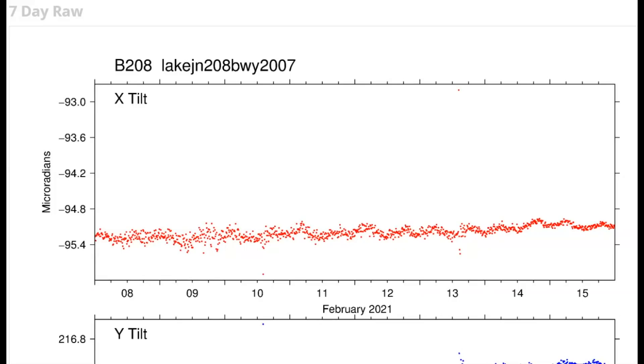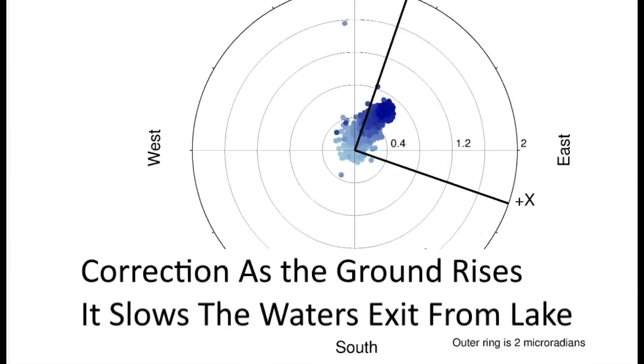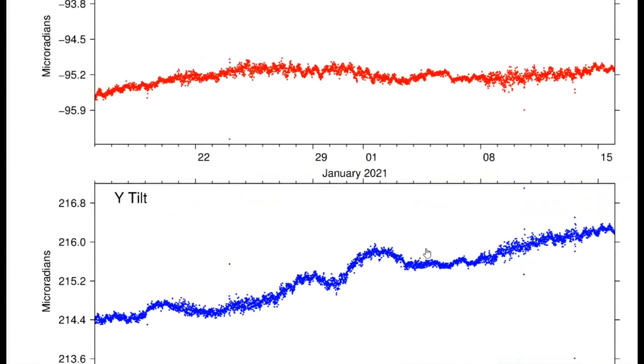Another tilt meter — this is Yellowstone Lake, at the northern end by the Fishing Bridge, for the last seven days. Magma is still flowing going east under the ground, and it's not really moving too much in any direction but mostly straight up, though still rising and showing a slight northern direction. As the water rises in that area it makes it where the water doesn't flow out as easily at the Fishing Bridge. This is for the last 30 days.